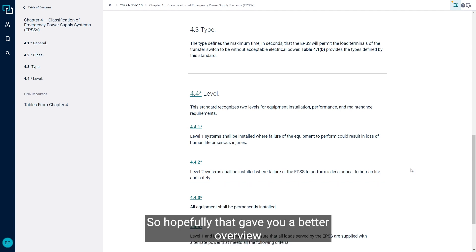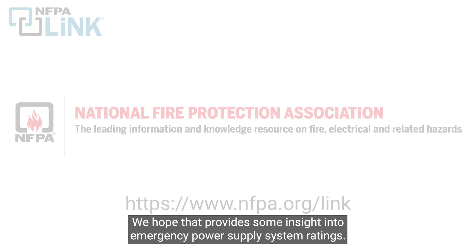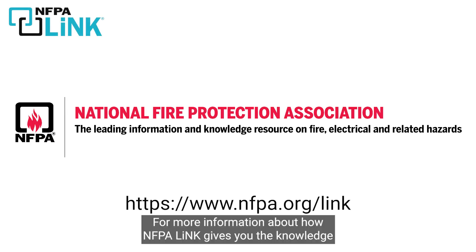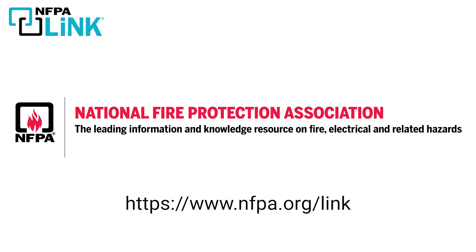Hopefully that gave you a better overview of what the ratings for these Emergency Power Supply Systems mean. We hope that provided some insight into Emergency Power Supply System ratings. For more information about how NFPA Link gives you the knowledge you need to get the job done right, visit www.nfpa.org.